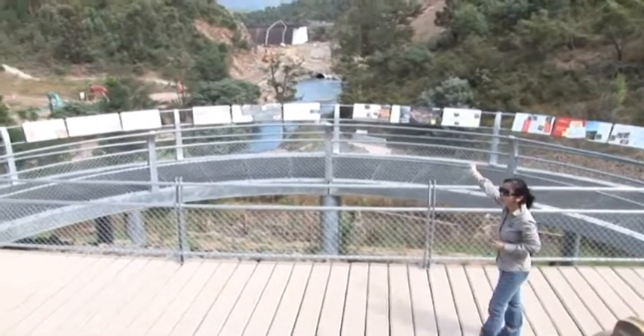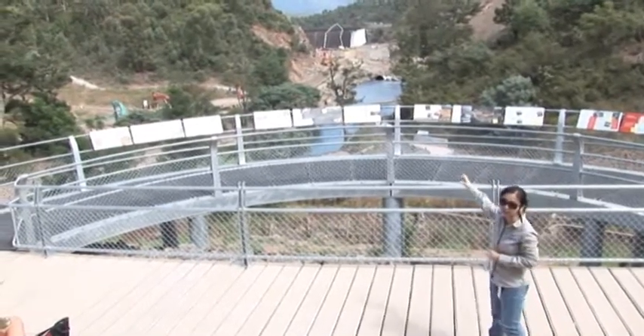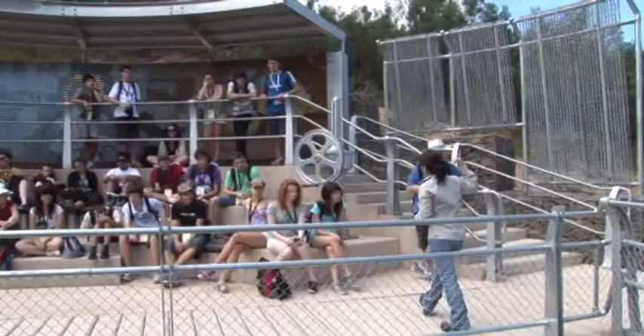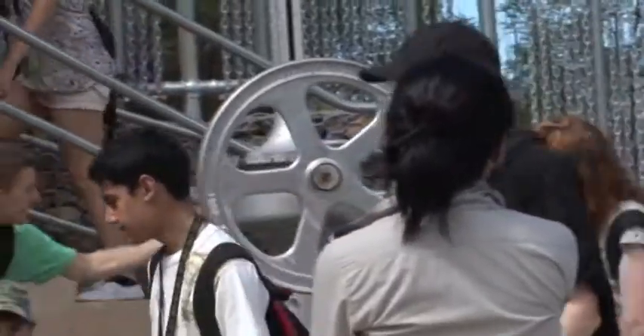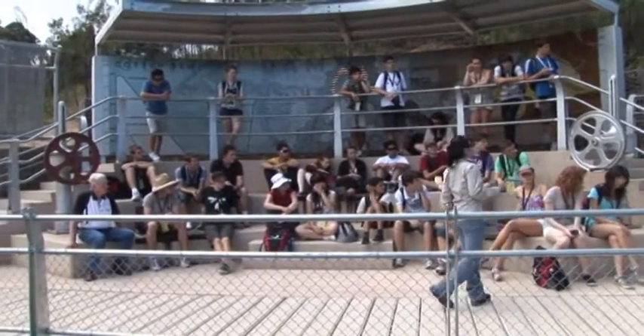So we're increasing the reservoir from 4 gigalitres to about 78 gigalitres — we're increasing it by quite a lot. And these are the old sluice gates, so this is what people used to open to let the water out.